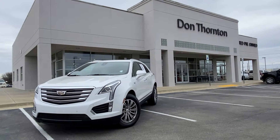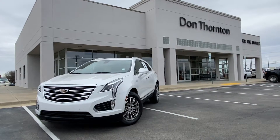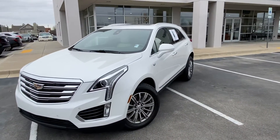Hi there, good morning. This is Gregor at Don Thornton Cadillac. Thank you for your inquiry on this Cadillac XT5 in white with light beige interior. And as promised, this is the walk-around video for you.